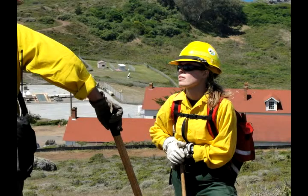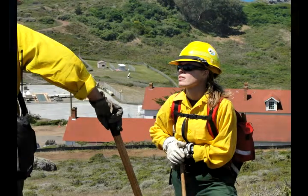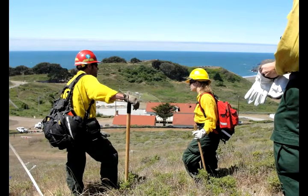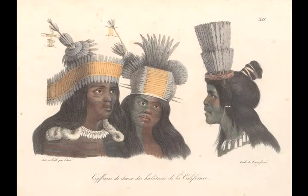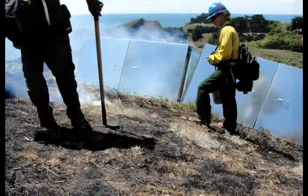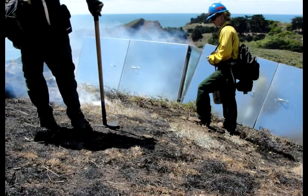The fire regime here in the Bay Area is really complex, in the sense that the role of humans has been really significant. Prior to European settlement, most of the fires here in the Bay Area were ignited by Native Americans. Western settlers stifled this blaze-friendly lifestyle, but local plants had long since grown accustomed to, and sometimes dependent on, frequent fire.